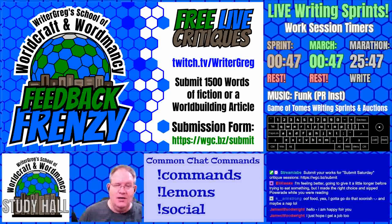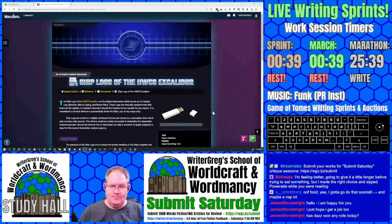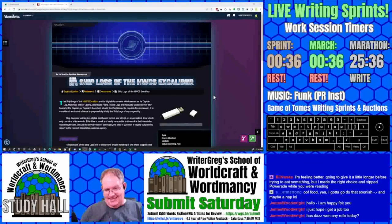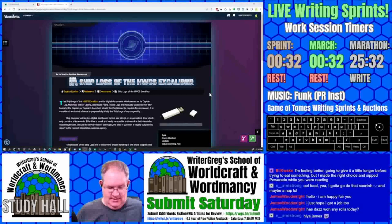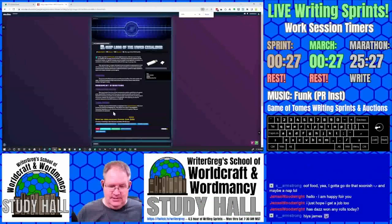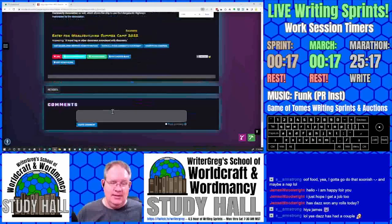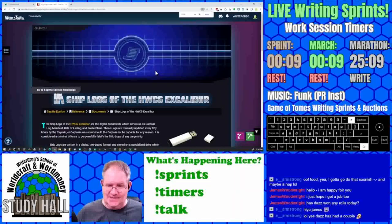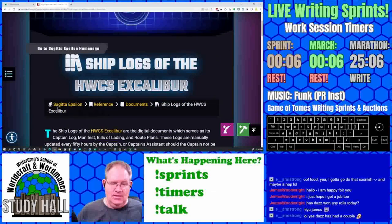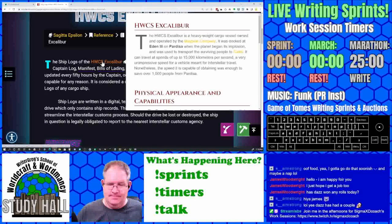We are doing a critique for Moonflower Rider in a new article: Shiplogs of the HWCS Excalibur. This is for World Builder Summer Camp — a travel log or other document associated with discovery. The ship logs of the HWCS Excalibur. Better start writing anyway.